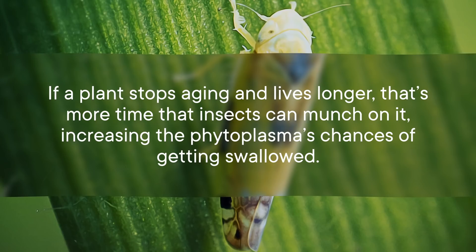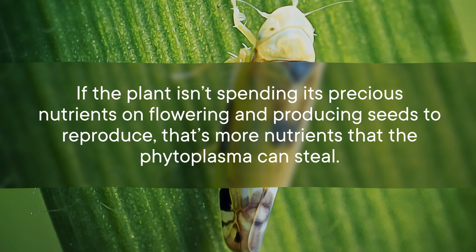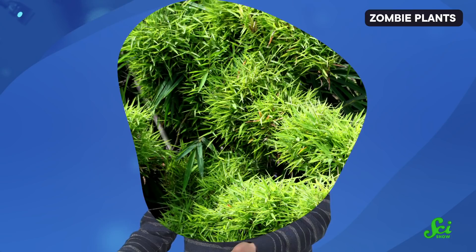If a plant stops aging and lives longer, that's more time that insects can munch on it, increasing the phytoplasma's chances of getting swallowed. If the plant isn't spending its precious nutrients on flowering and producing seeds to reproduce, that's more nutrients that the phytoplasma can steal. And since they lack their own metabolic pathways, they need to steal basically everything they need to survive from the host plant.